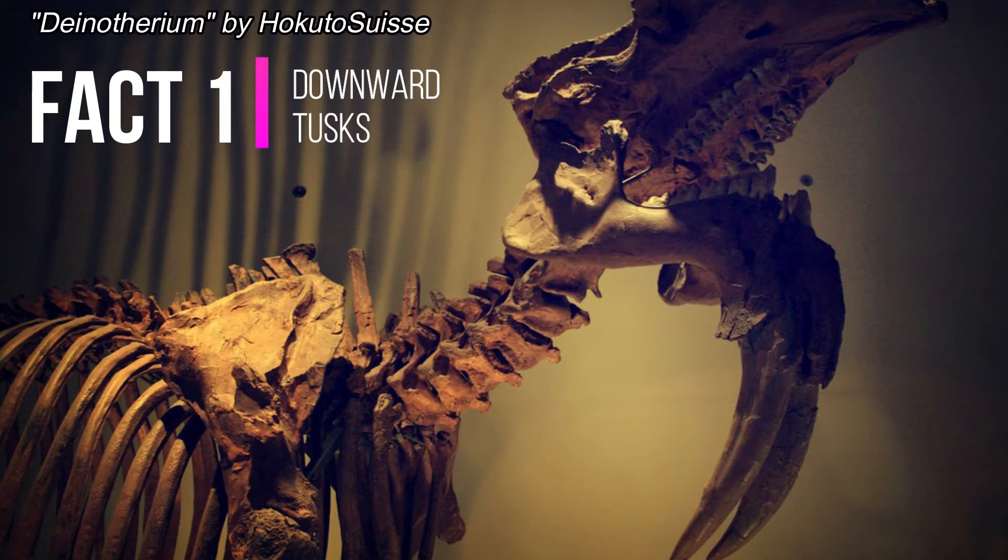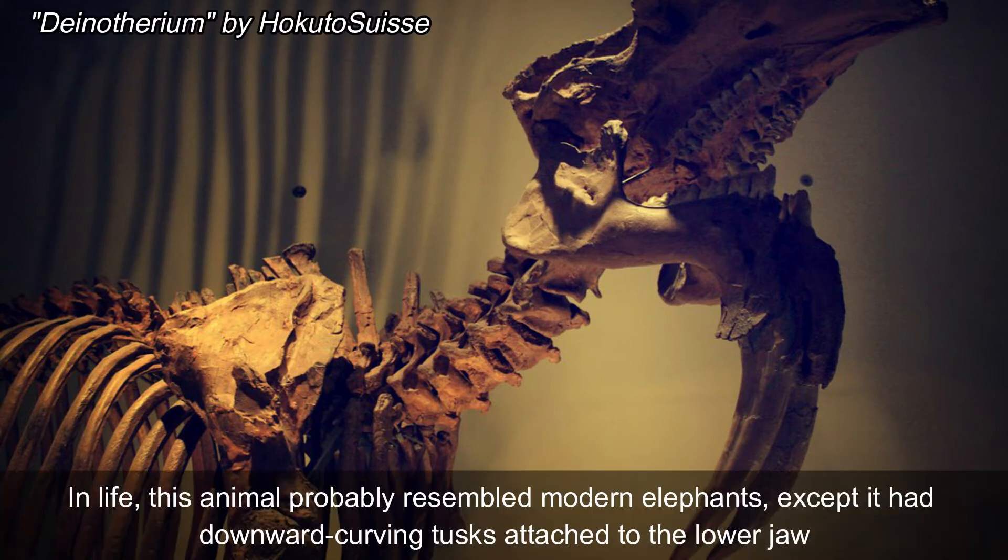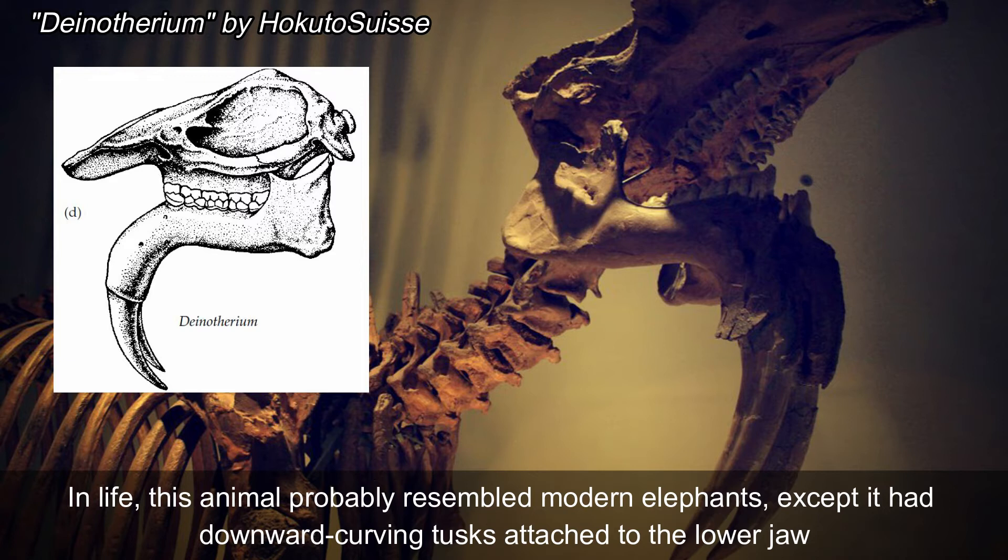Fact number one: downward tusks. In life, this animal probably resembled modern-day elephants, except it had downward-curving tusks attached to the lower jaw.